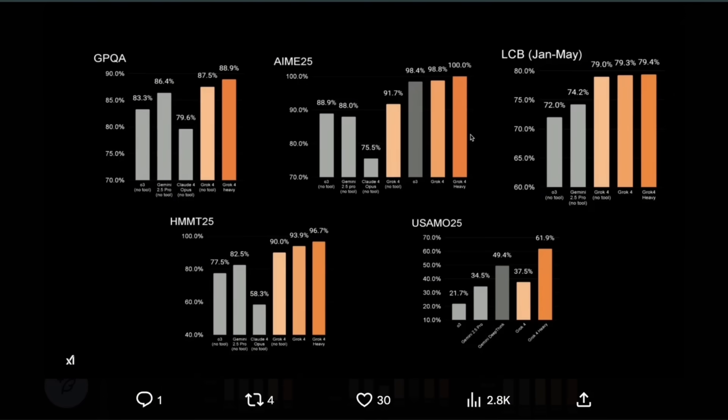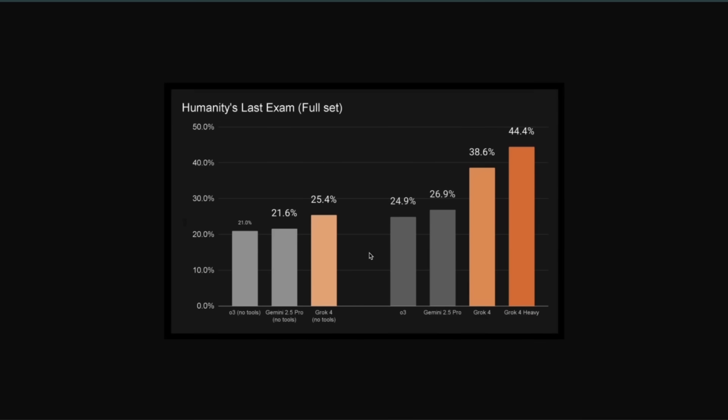Although we could say a lot about these benchmarks. One that they specifically highlighted was the Humanities Last Exam, where it does a whopping 44.4%, and in one case they showed you can go up to 50%, which is pretty incredible. However, we can't compare it directly with other models because the other models do not have access to tools.